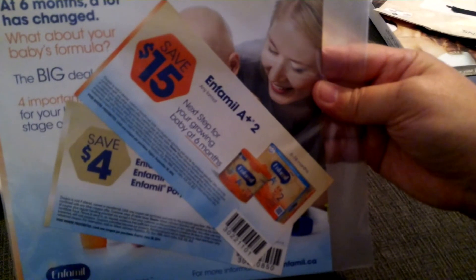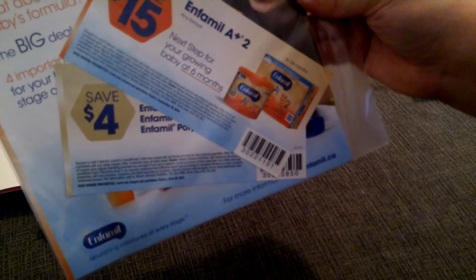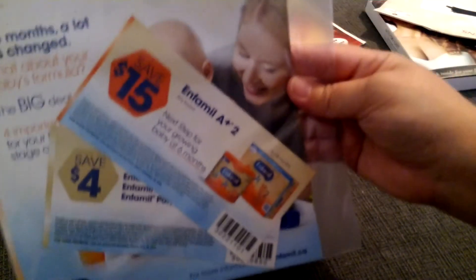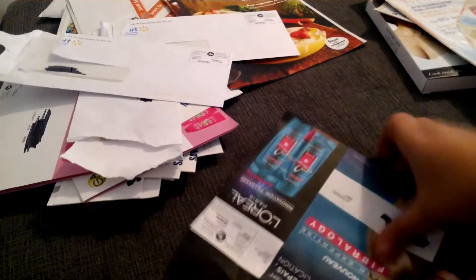Got a $15 coupon for Enfamil A Plus 2, next up for growing babies. I'll give this to my sister for my little niece. That's a good coupon.